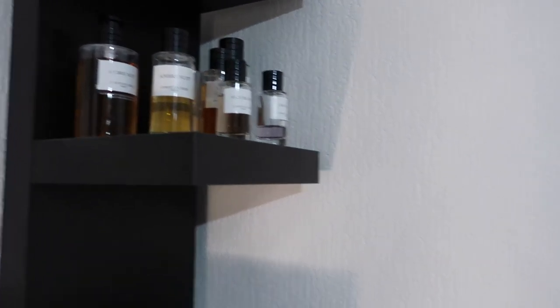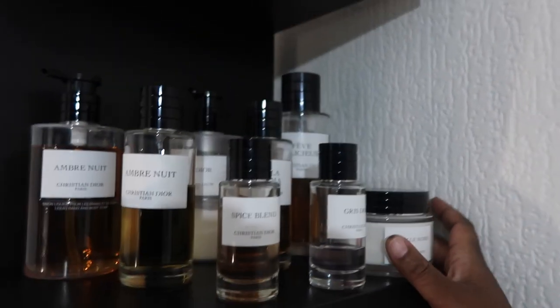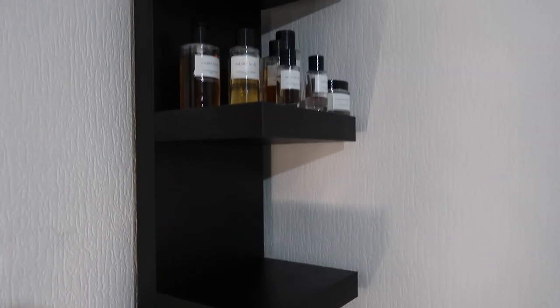Most of my Christian Diors were gifts and they also come with body lotion, body soap — this is La Cologne. What I want to do is have sections by brand, like Dior here, Penhaligon's here. I want to have all of them in sections so that when I'm looking for them I can find them easily.